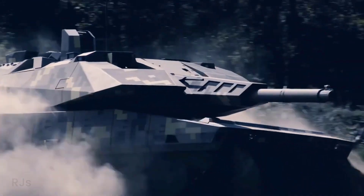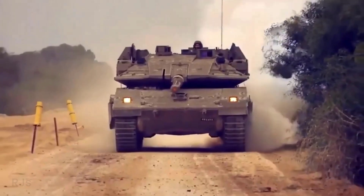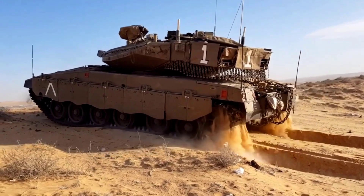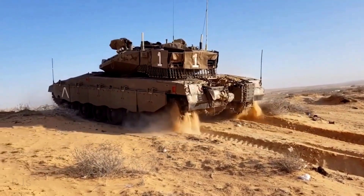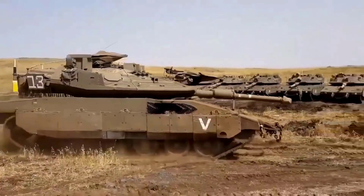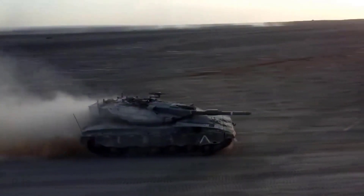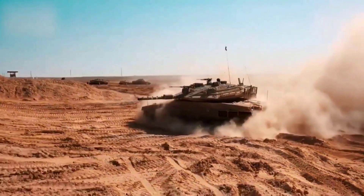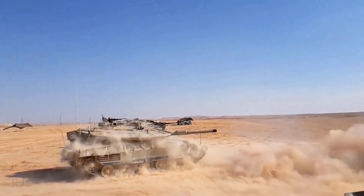Before 1970, Israel typically relied on imported tanks from other countries like the United States and Britain. When Britain developed the Chieftain tank, Israel collaborated on the design of the vehicle with the intention of purchasing it for use in their armed forces. However, this plan was abandoned in favor of building an in-house armored vehicle that could handle the challenging terrain in Israel, including the rocky terrain of the Golan Heights and the soft sand of the Sinai Desert.